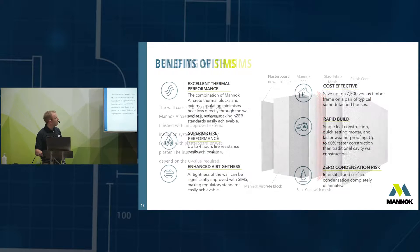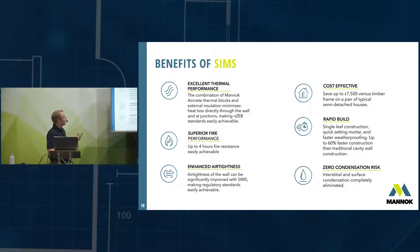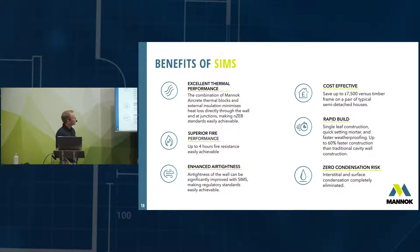It's a straightforward method of construction — there's no issue with DPCs or anything. The block layer is not relying on fitting insulation or DPCs; he's just laying blocks. Then a specialist comes in to do the external insulation system. The benefits include excellent thermal performance, superior fire performance, enhanced airtightness, and it's a cost-effective solution.